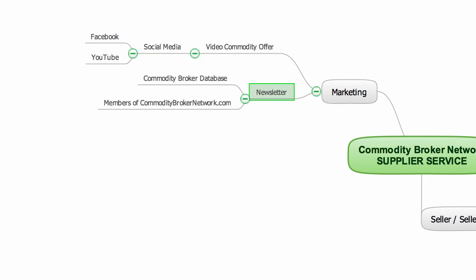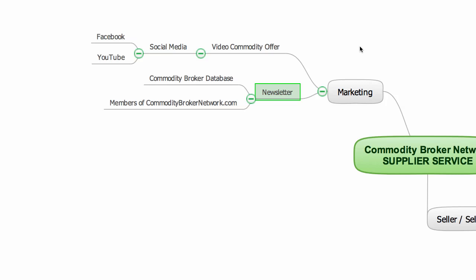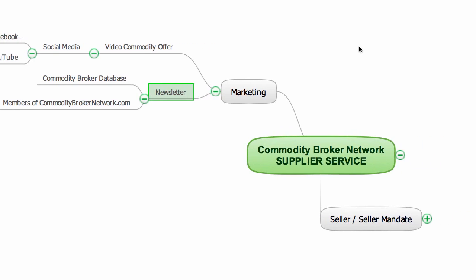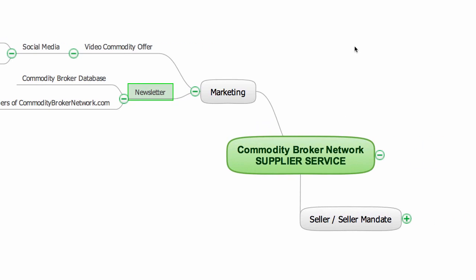So you may be asking, how can you tap into this free marketing to help you sell your stock? It's really simple. For this brokering service, I will need to work directly with the seller or the seller mandate. At this stage, I will not be able to work with brokers who are representing sellers.